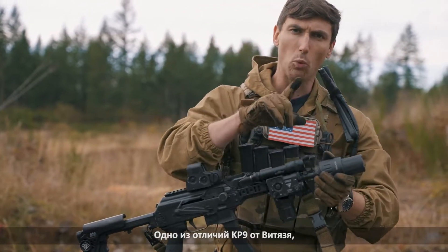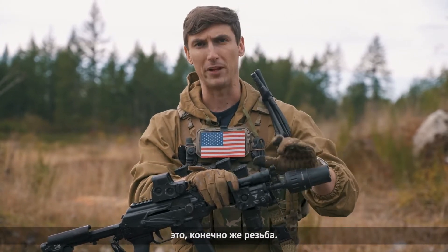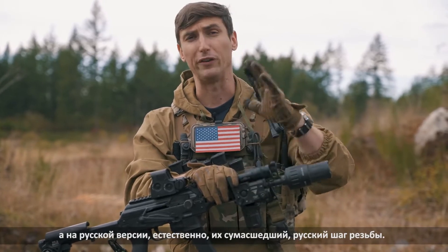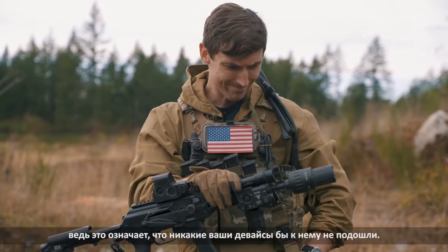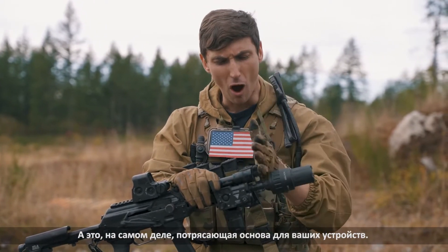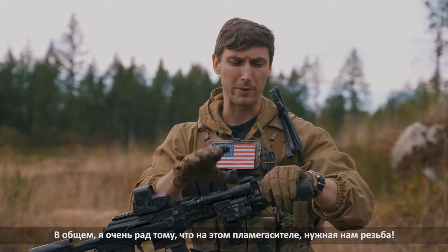One way the KP9 does differ from the Vityaz is in the thread pitch. We have half by 28 on this guy right here, and on the Russian version they have their crazy Russian thread pitch, which of course wouldn't be very good for you guys because that means none of your suppressors would fit. This is an awesome suppressor host, so I'm glad they did not go with a crazy thread pitch.